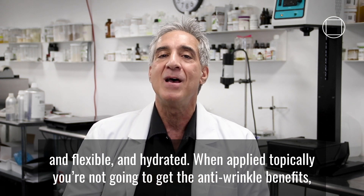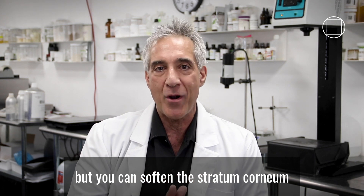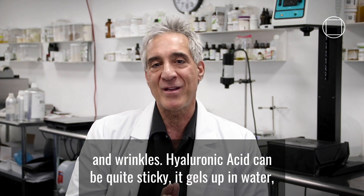When applied topically, you're not going to get the anti-wrinkle benefits, but you can soften the stratum corneum and improve the appearance of fine lines and wrinkles.